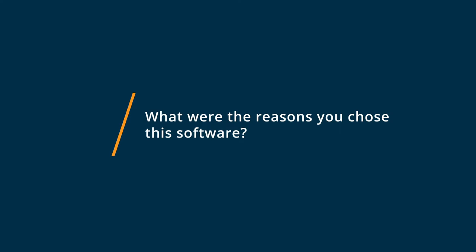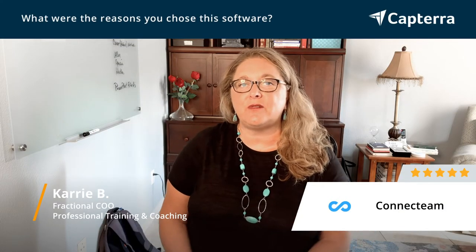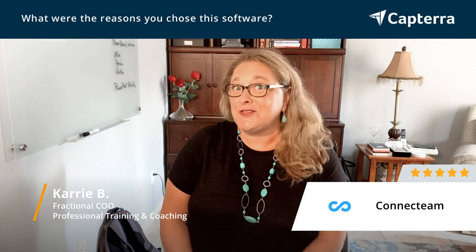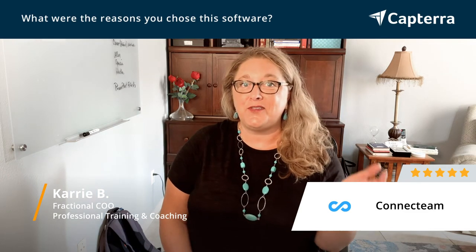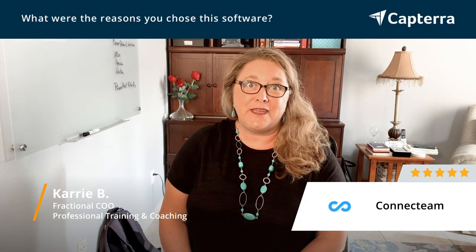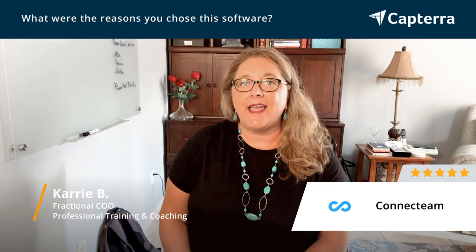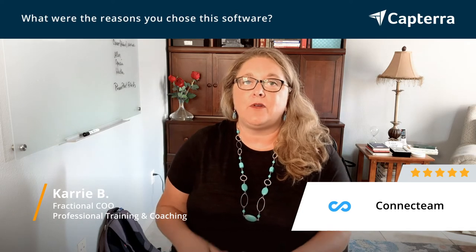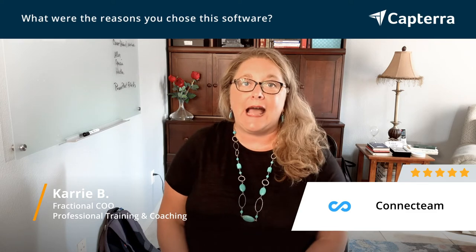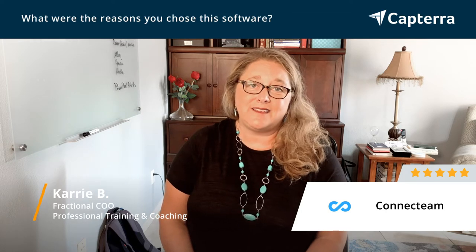We looked at a lot of different options for ConnectTeam, and we had friends that had actually used some others out there. I actually did lots of reviews, so if you've reviewed other applications, thank you — it really does make a difference. We decided to go with ConnectTeam, did a trial, and the team loved it. They were literally begging us not to go back to paper. Don't change it. They loved it. So that's how we stayed with it — just a quick trial, and the staff loved it.